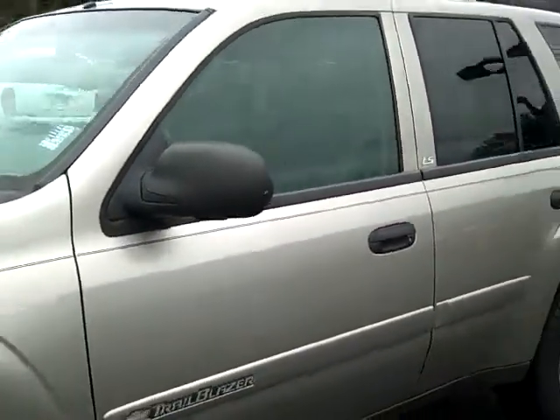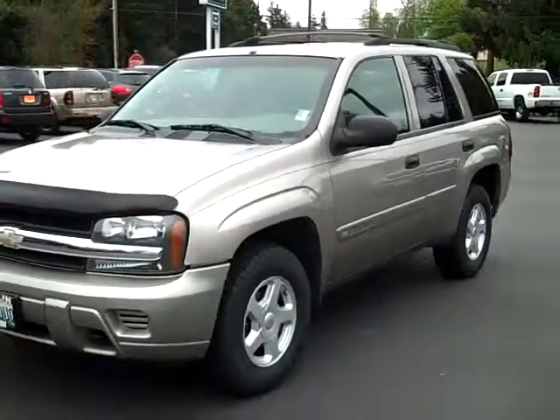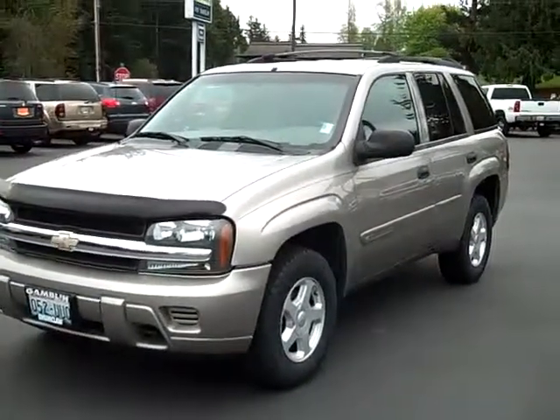So check out this Trailblazer — many more of our SUVs online at www.GambleMotors.com or give us a call at 888-895-564.